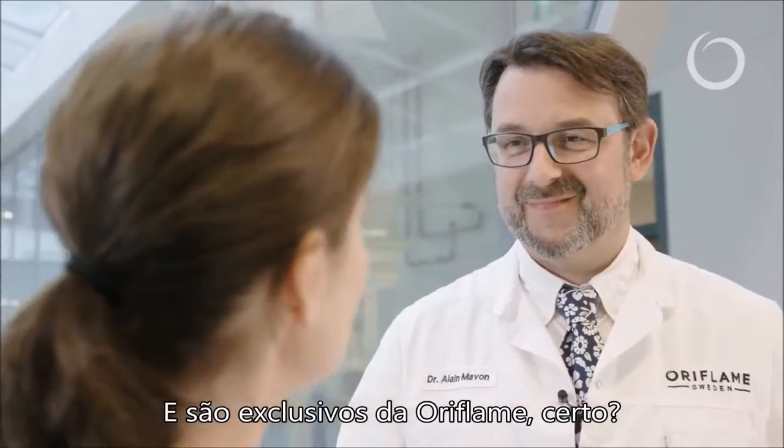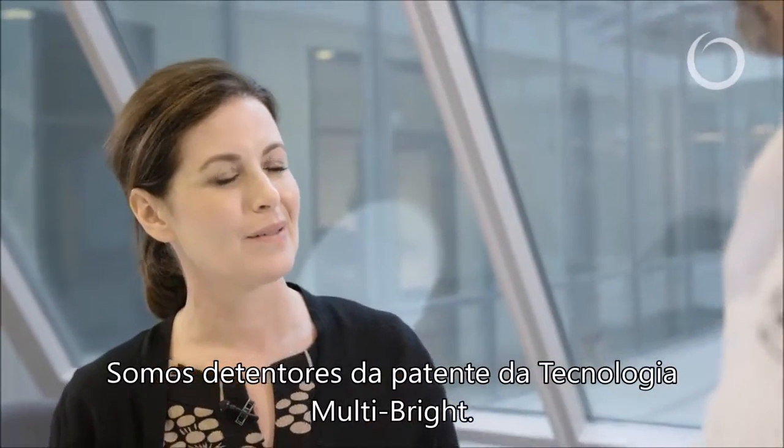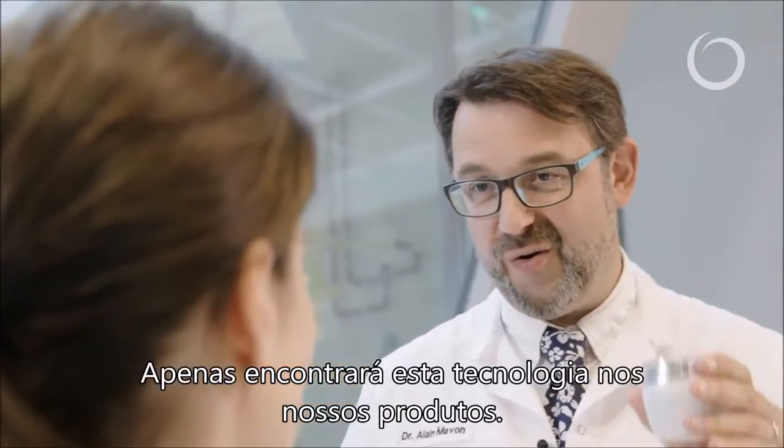And these are unique to Oriflame, right? We own a patent on the Multi Bright technology. You can only find this technology in our products.